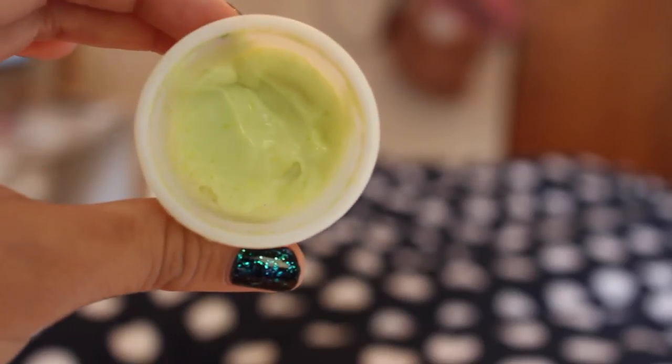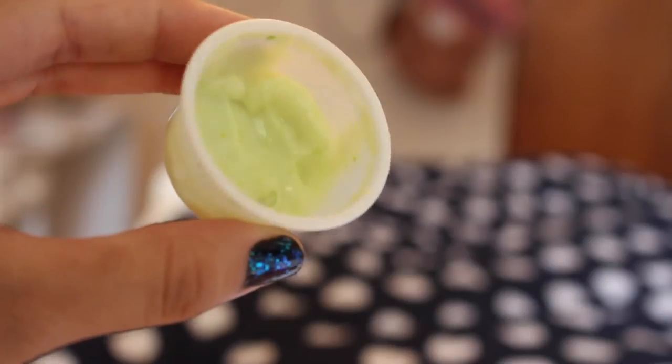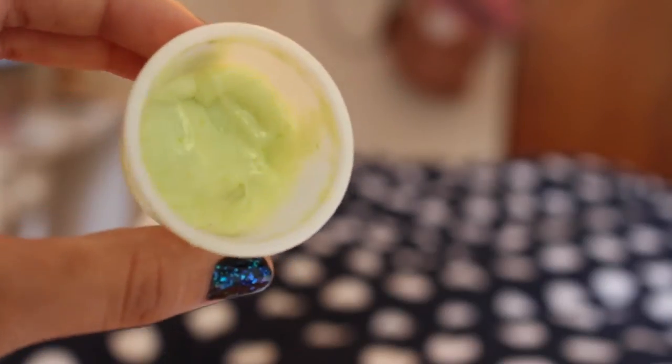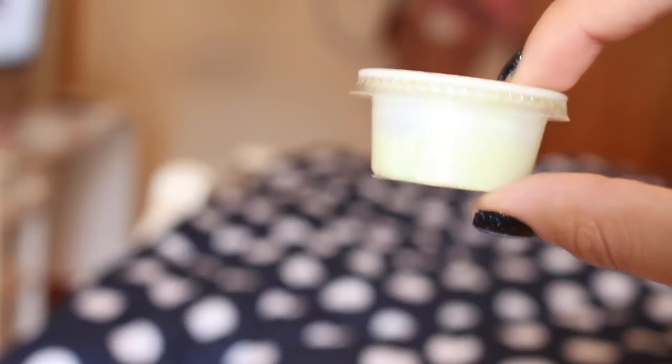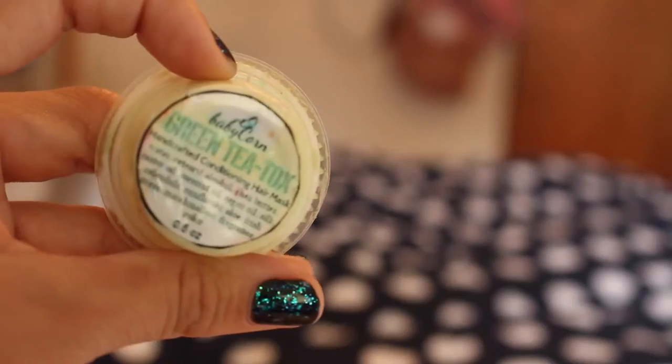Generally my favorite item tends to be the full-sized one, but in this case I really liked their hair mask. This is the Green T-Tox Handcrafted Conditioning Hair Mask. Even though I had a lot of hair, I personally didn't feel that I needed too much of it because it's very moisturizing and concentrated — there were times I just put too much, so you really do have to be careful. It's warmly scented with vanilla bean and golden amber. You apply it to your ends up to your neckline and leave it for five minutes. It's my favorite product and I still have some left.